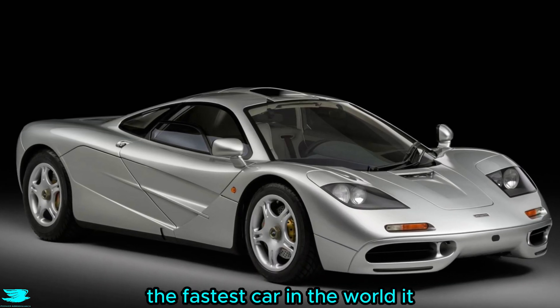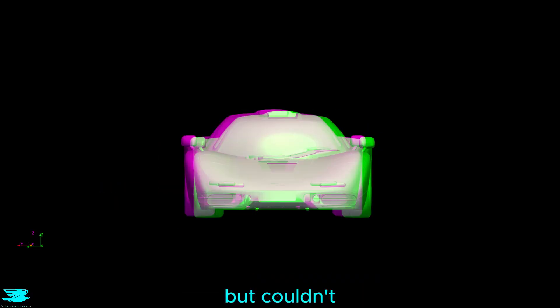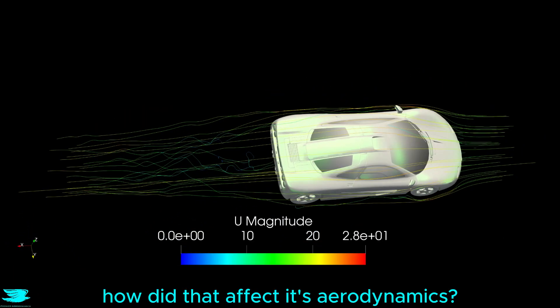Once upon a time, the McLaren F1 was the fastest car in the world. It was the supercar that all other supercars wanted to be, but couldn't. Despite its insane performance, its exterior is quite blocky though. How did that affect its aerodynamics? Let's find out.